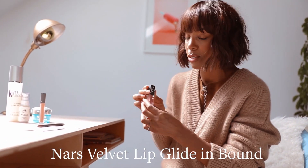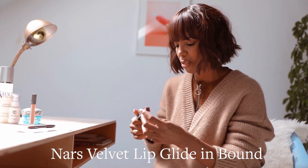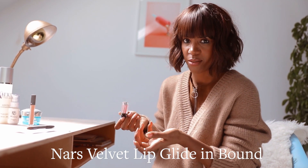Then there's NARS. This is called Bound, but it's so pretty. And I think it would be one of those colors that looks great on every skin type.